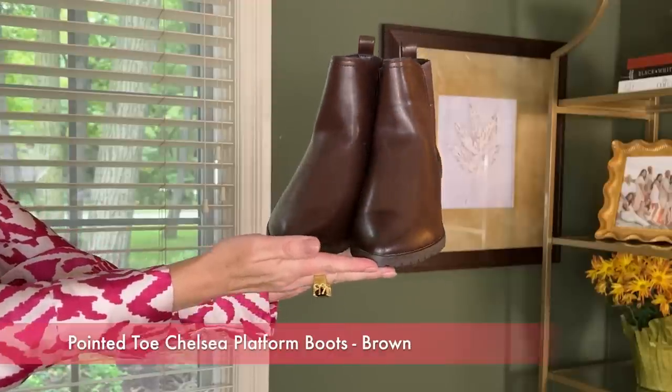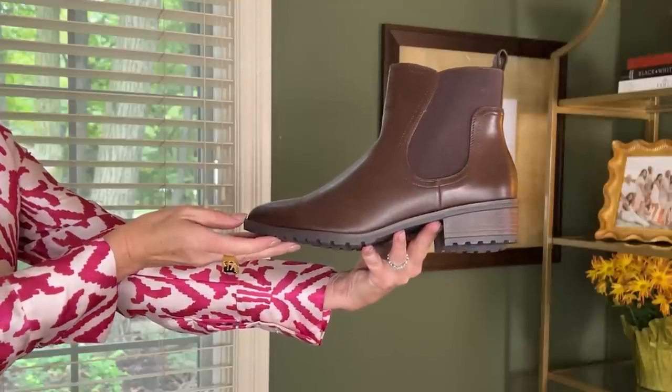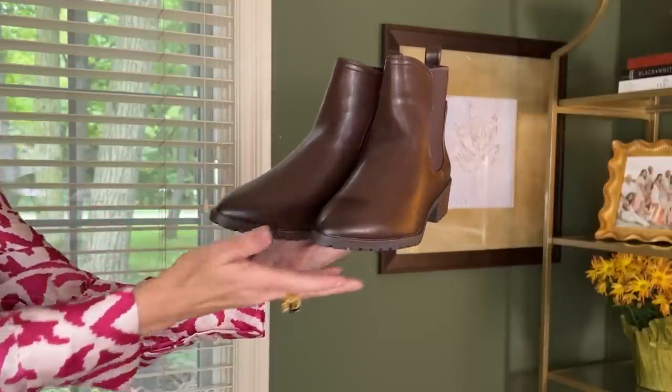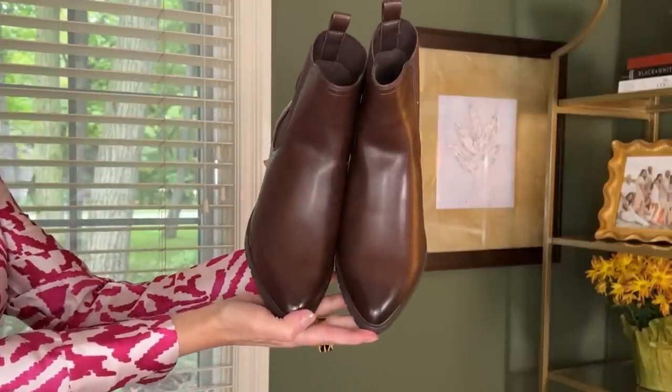Starting with the pointed toe Chelsea platform boots in brown. These are also available in black and white. I love these because I'm a heel girl, but I need to incorporate something that doesn't have a big heel. I love these and I love the color brown.